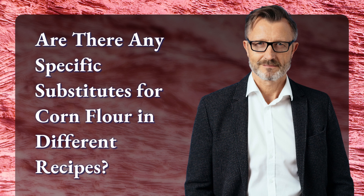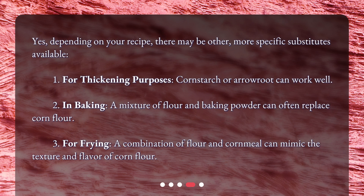Are there any specific substitutes for corn flour in different recipes? Yes, depending on your recipe, there may be other, more specific substitutes available. 1. For thickening purposes, cornstarch or arrowroot can work well. 2. In baking, a mixture of flour and baking powder can often replace corn flour. 3. For frying, a combination of flour and cornmeal can mimic the texture and flavor of corn flour.